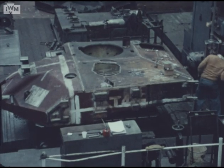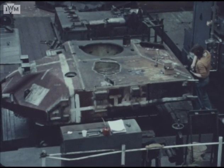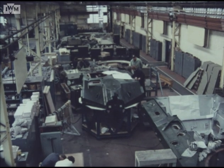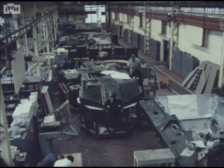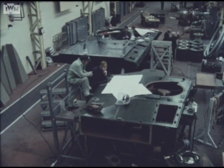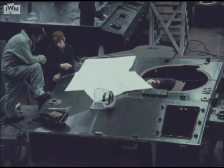The turrets for the Challenger 2 proving vehicles have also been built and are being fully equipped prior to the fitting of Chobham armour. Project 4030 production activities are proceeding well at the Royal Ordnance Factory Leeds. Phase 1 is in full production, and Challenger 1 manufacture has started.